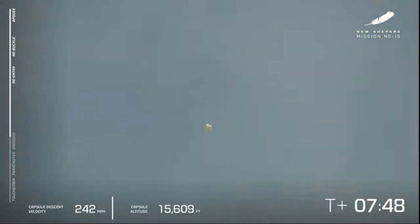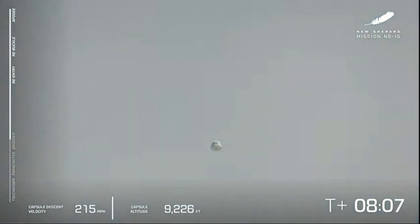Just put in those drag brakes, put in the wedge fins, fuel her up — let's go again. But until then, the show is not over. We do have the crew capsule. On board we have Mannequin Skywalker as well as a couple of payload lockers filled with postcards from Club for the Future from students from around the world. We are waiting to see the drogue chutes come out.